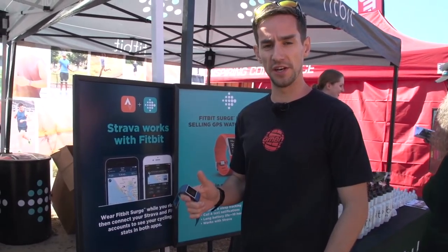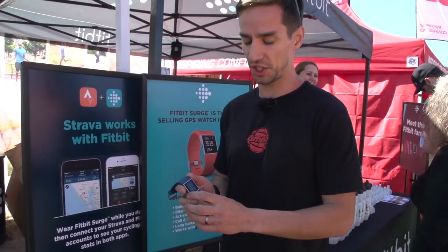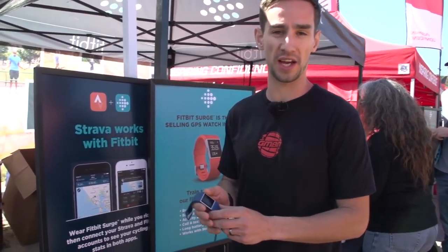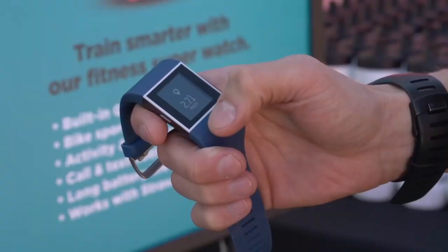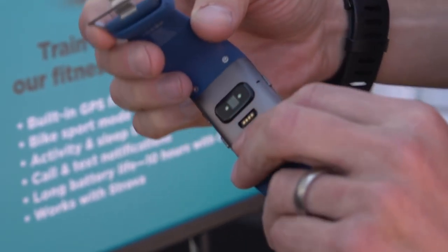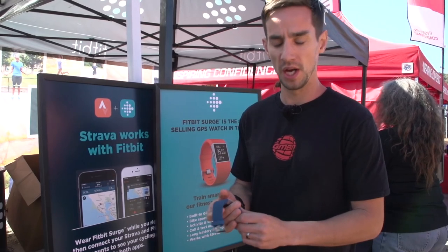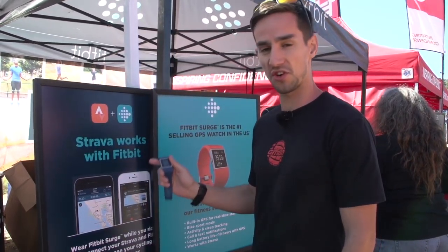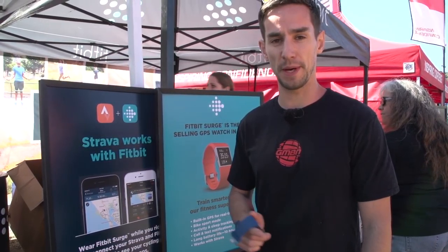This is the Fitbit Surge, a GPS watch. It's got a few really good exercise features — like it keeps track of your sleep, high-five walks, things like that. There's a heart rate monitor built into the strap. But the really cool thing for us mountain bikers is it syncs directly with Strava, so you can upload your rides straight to Strava and Fitbit.